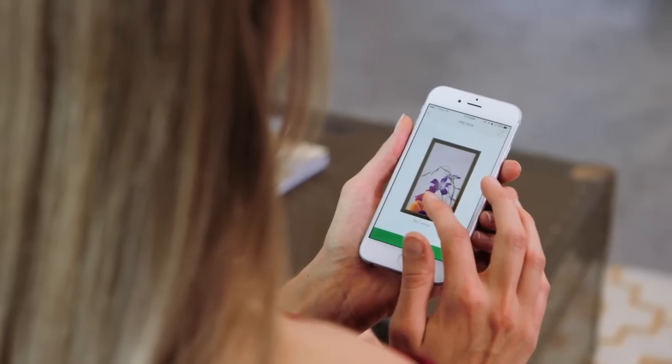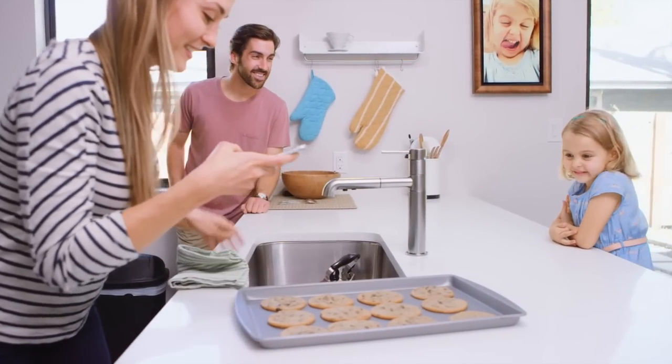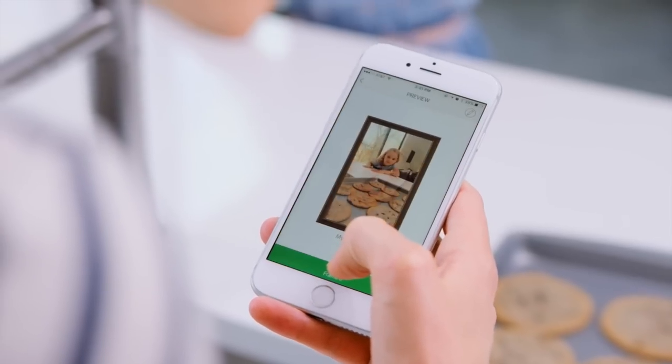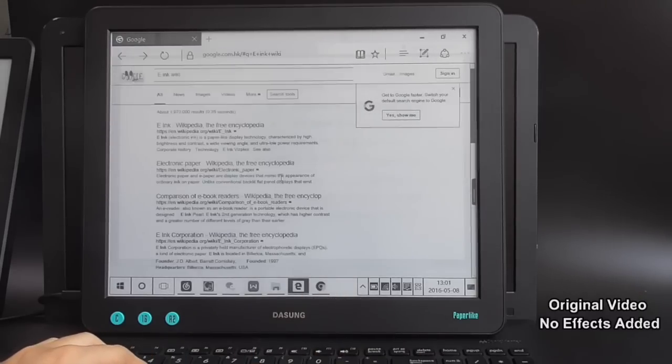Art Stream, a Wi-Fi connected and customizable art display. E-Ink Monitor protects your eyes.